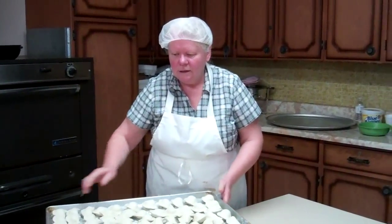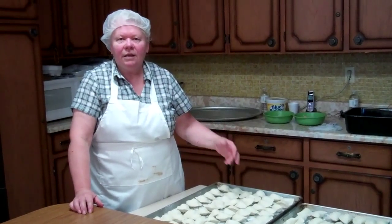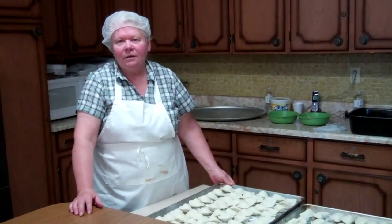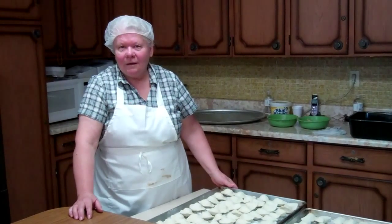Tuesdays and Thursdays. Tuesdays you get everything fresh. Thursdays we sell, and then we make cabbage rolls through Saturday. And you sell those on Saturday, the cabbage rolls? Yep, Saturdays.